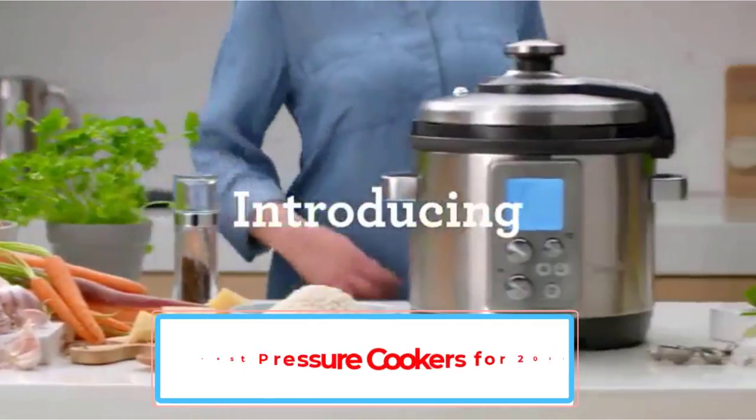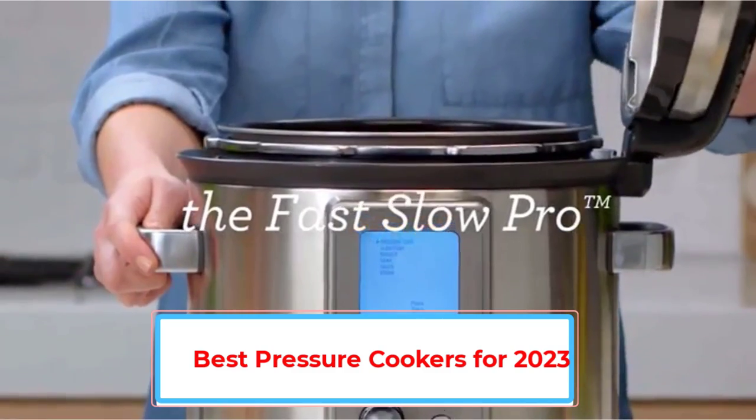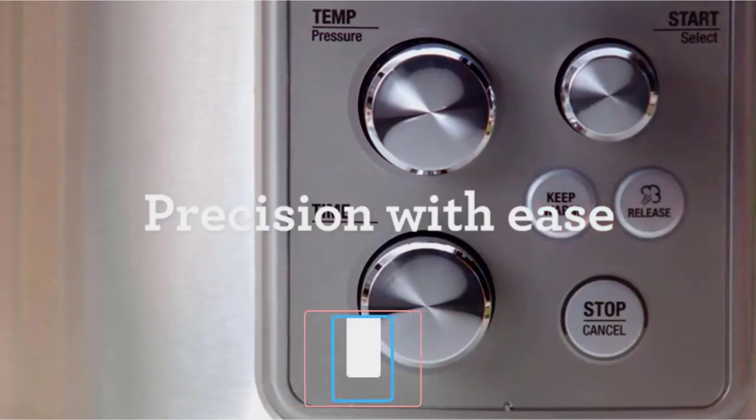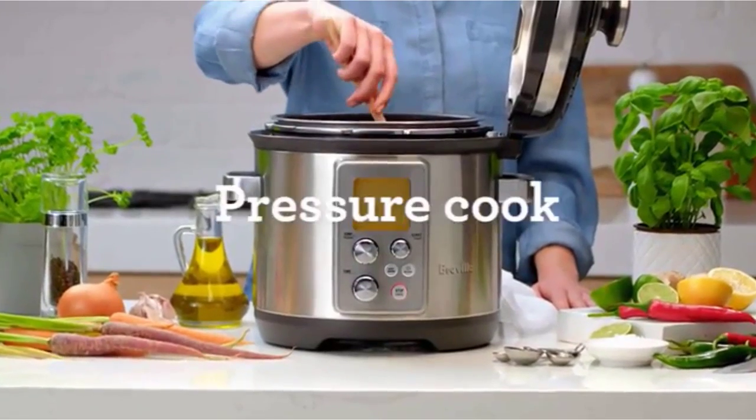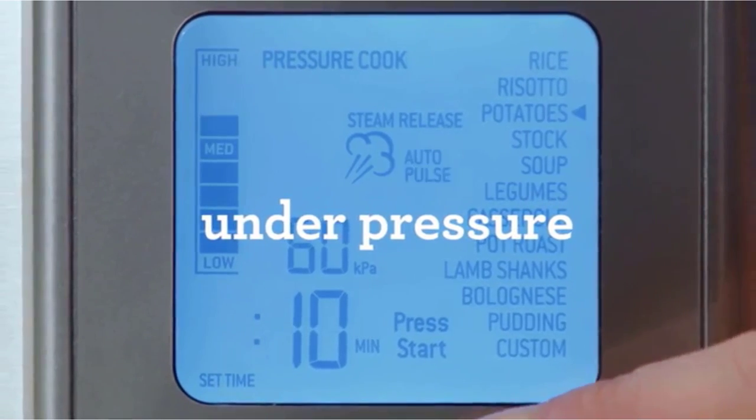Like kitchen magicians, pressure cookers can turn tough cuts of meat tender in stews, bubble broth for pho in a flash, caramelize onions easily, and more — reducing your cooking and clean-up time. These appliances use moisture, heat, and pressure to cook food in a fraction of the time of conventional cooking methods.